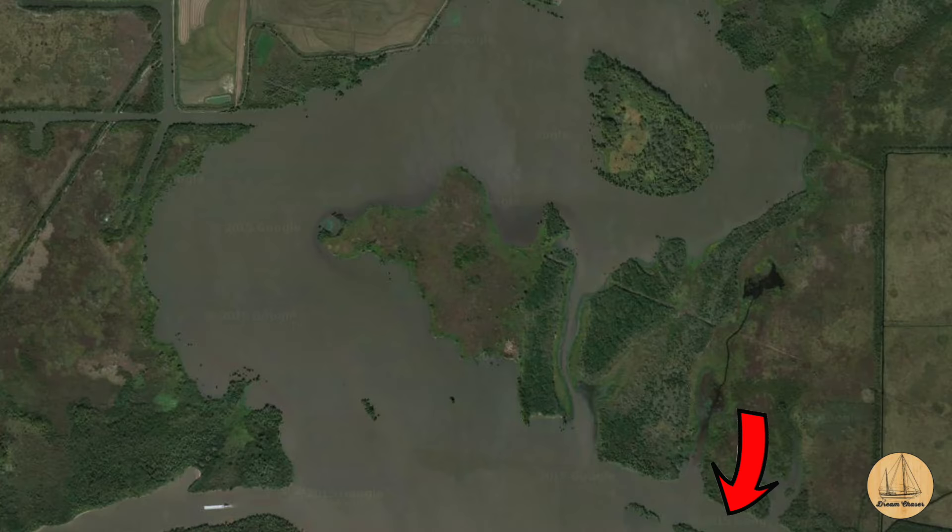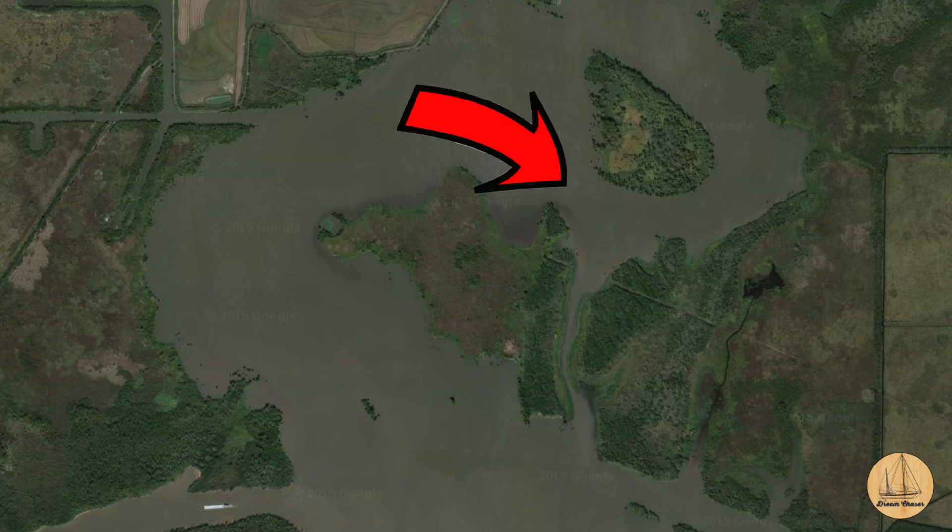We had a really nice night last night. We anchored in the Manto River — I think it was Manto River — just north of the ICW. There's a little oxbow up in the river. It was really nice, about 12 feet of depth. We put the dinghy down and drove all around it to make sure any swing would not be a problem.